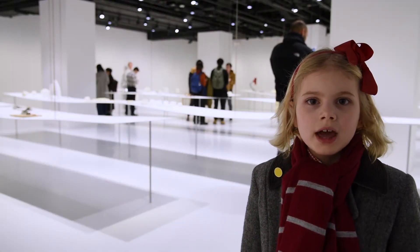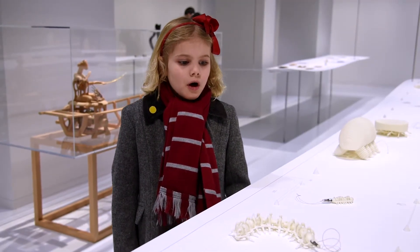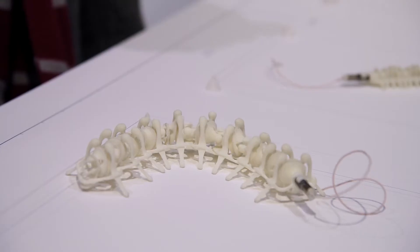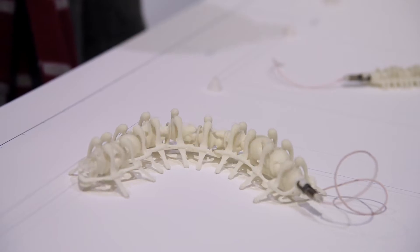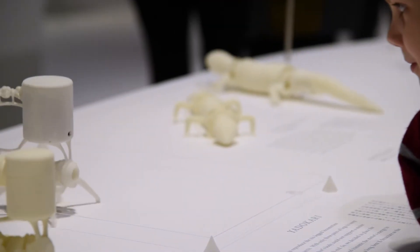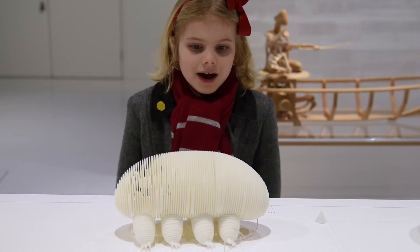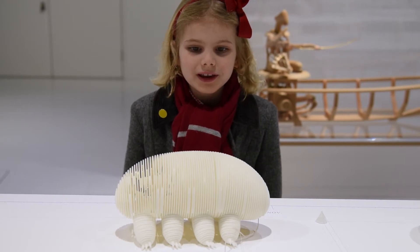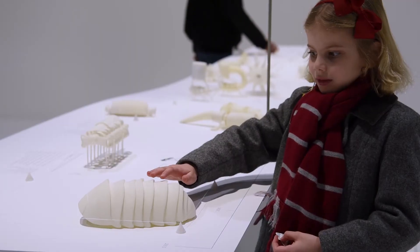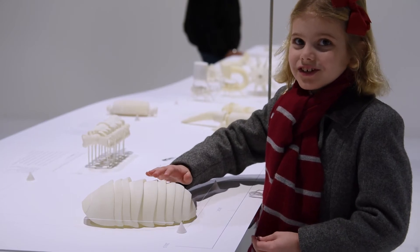This is the main exhibition hall. This is made to have a motion of a centipede. And this one moves like a wood louse. This is like an ancient sea creature.